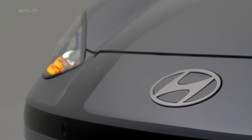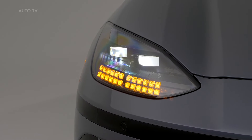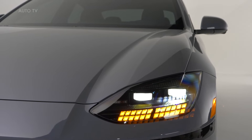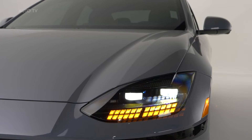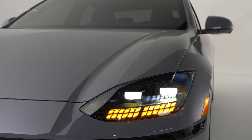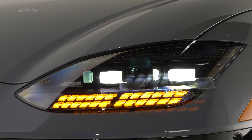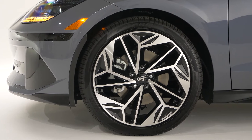IONIQ 6 is available with a range of drive motors to fit the needs of every customer. Customers can pair the 77 kWh battery pack with two electric motor layouts, either with a rear motor only or with both front and rear motors. The top-of-the-line dual motor setup is an all-wheel drive option producing a combined power output of 320 horsepower and 446 feet-pounds of torque.